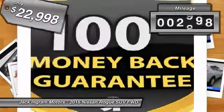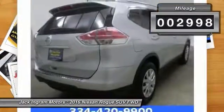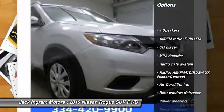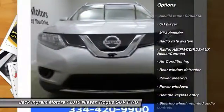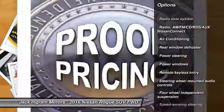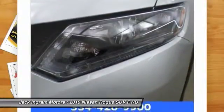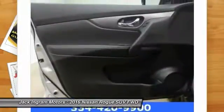This vehicle has less than 3,000 miles. Here are some of this vehicle's great options: traction control, air conditioning, dual airbags, power steering, four-wheel disc brakes, center armrest, security system, power windows, electronic stability control, CD player.